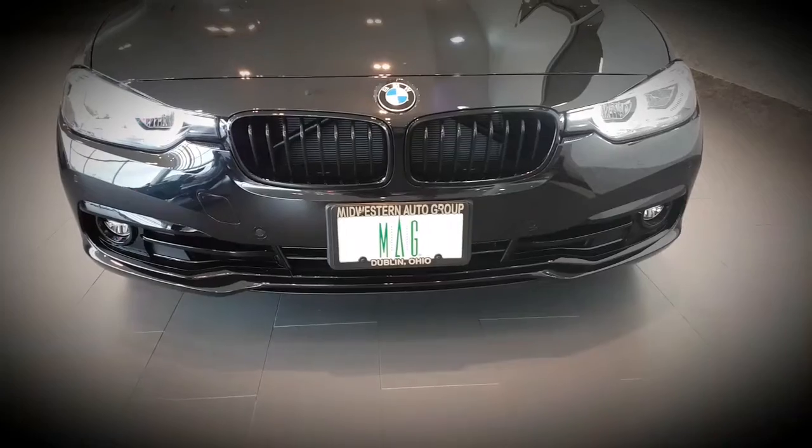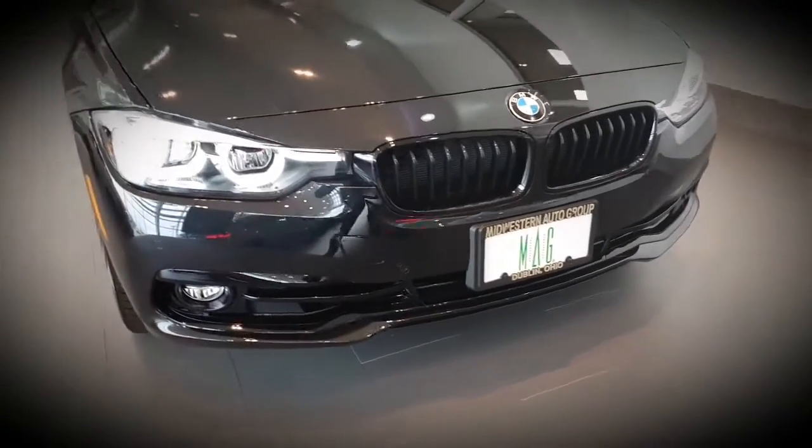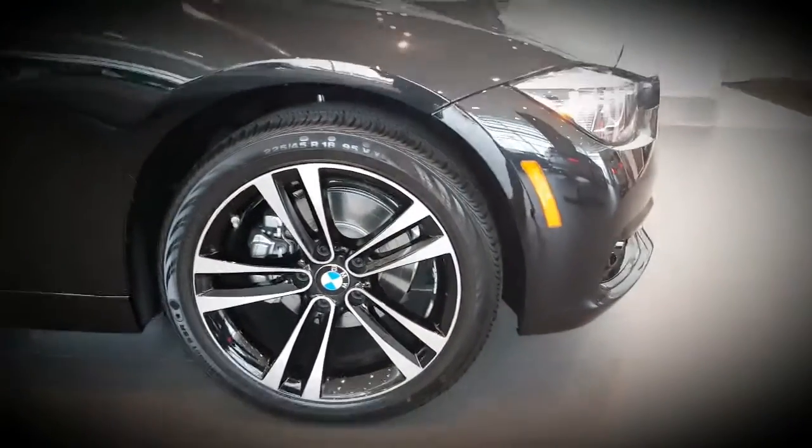I'm Ryan Bigler and today we're going to talk about this 2018 330 wagon with our Shadow Sport Edition. On this particular car you're going to see the black kidney grills and the black front bumper, and the blacked-out rims.